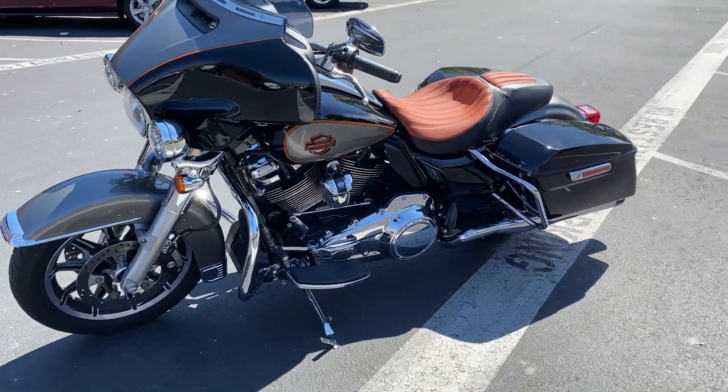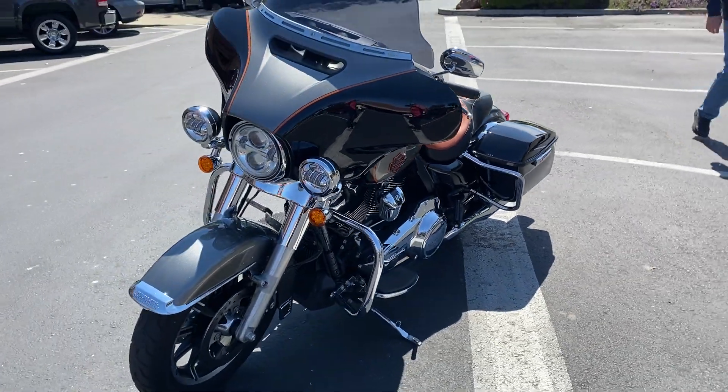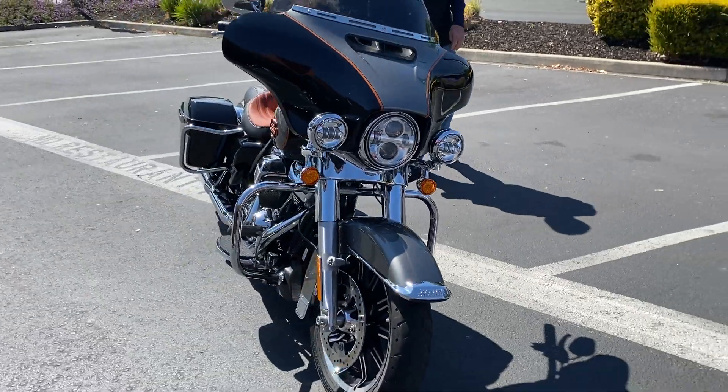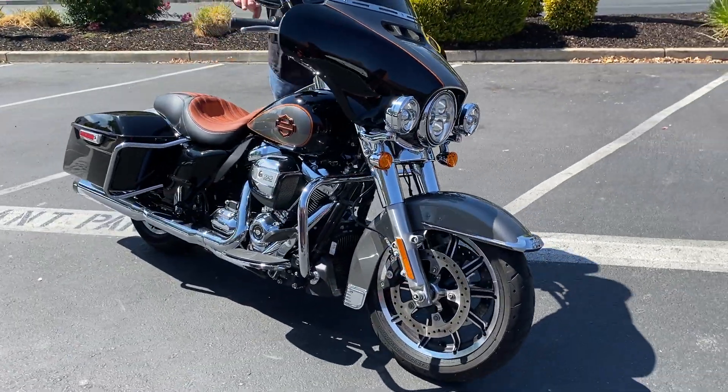6-speed, 114 cubic inch fuel injection, 8-valve per cylinder Milwaukee engine.